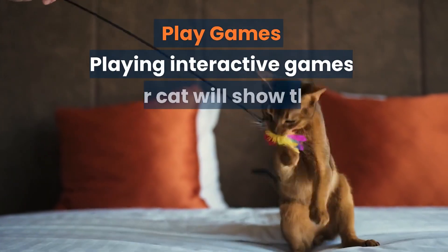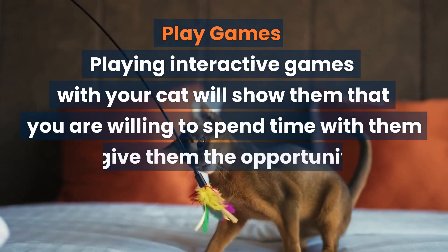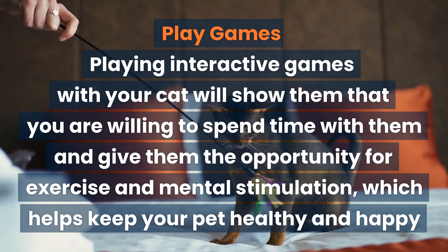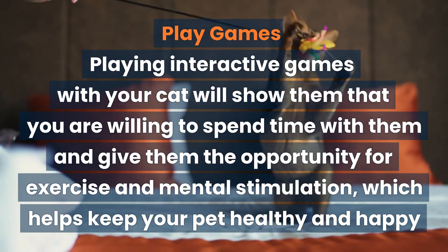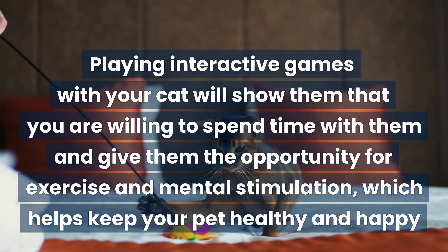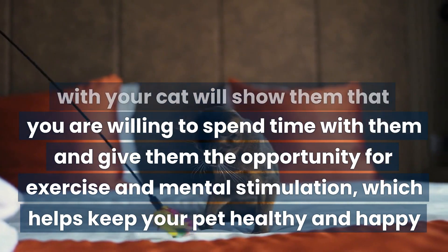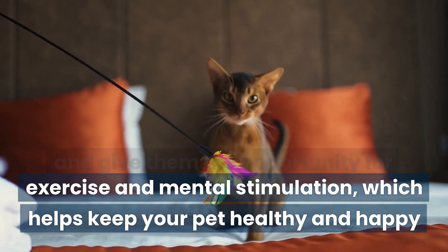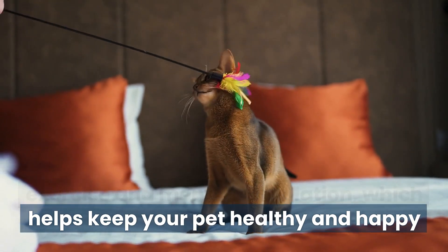Play games. Playing interactive games with your cat will show them that you are willing to spend time with them and give them the opportunity for exercise and mental stimulation, which helps keep your pet healthy and happy. From playing fetch with a toy mouse or feathers on a string, these simple activities can provide hours of entertainment for you and your furry friend.